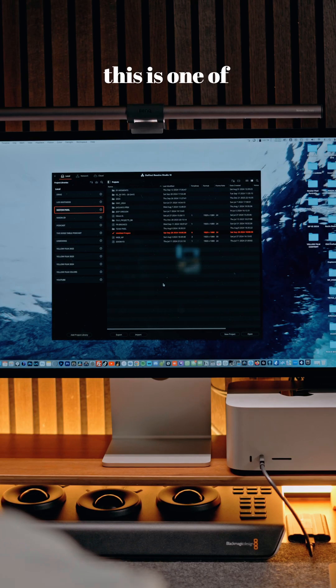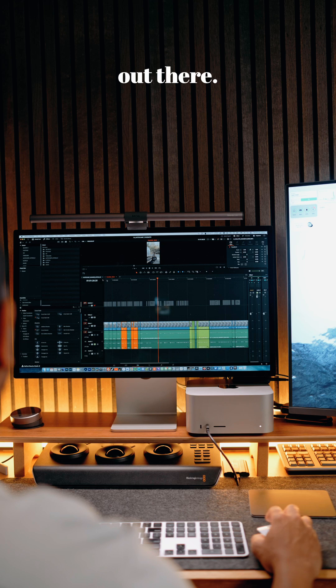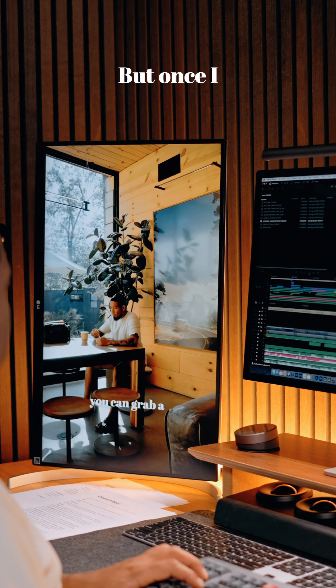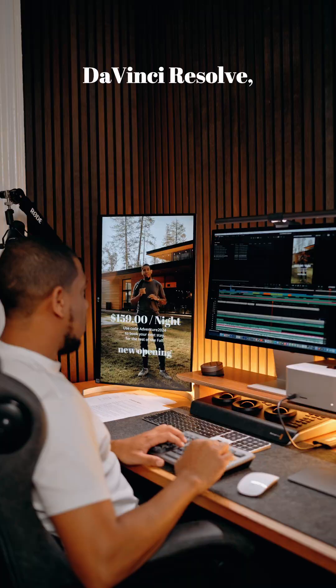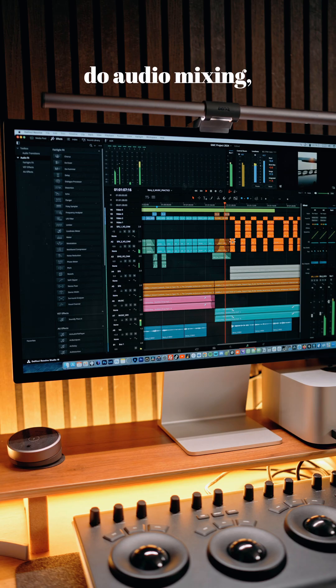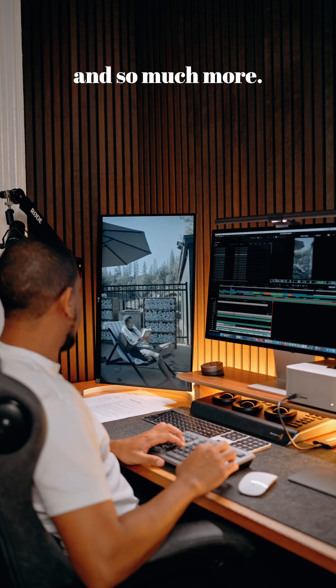Number three: DaVinci Resolve. In my opinion, this is one of the best video editors out there. When I started creating videos, I used Final Cut, but once I switched to DaVinci Resolve, there was no going back. It's not just for color grading — you can edit your video, do audio mixing, motion effects, and so much more.